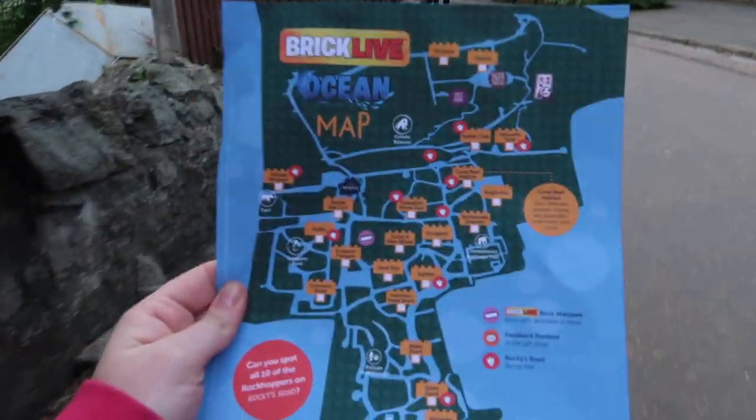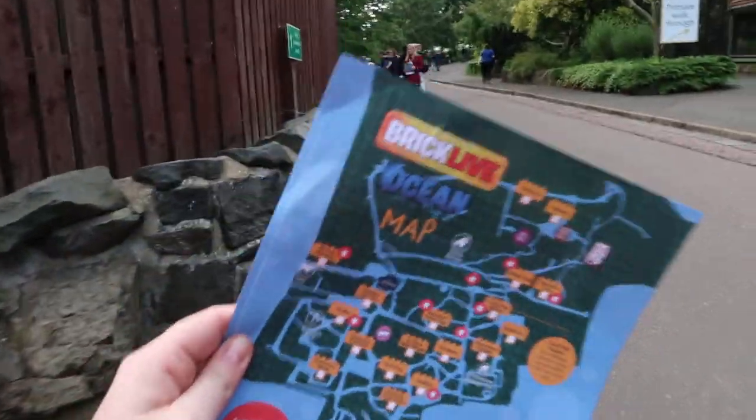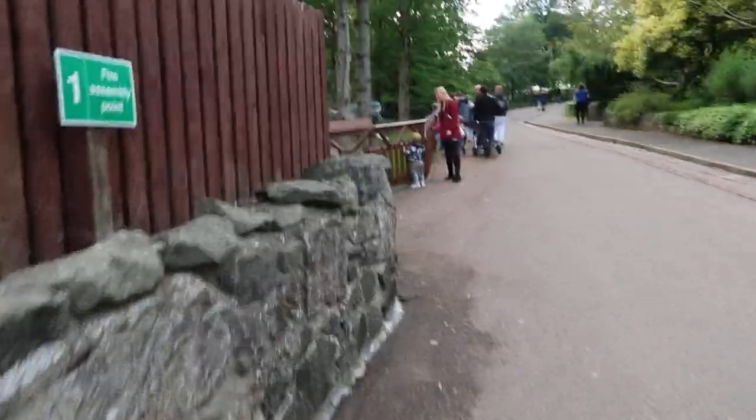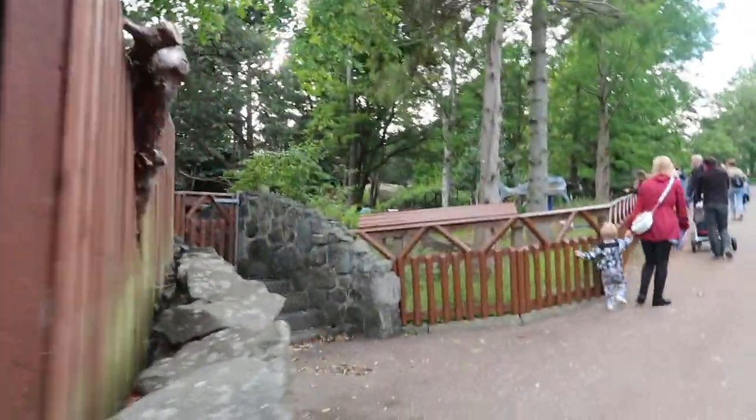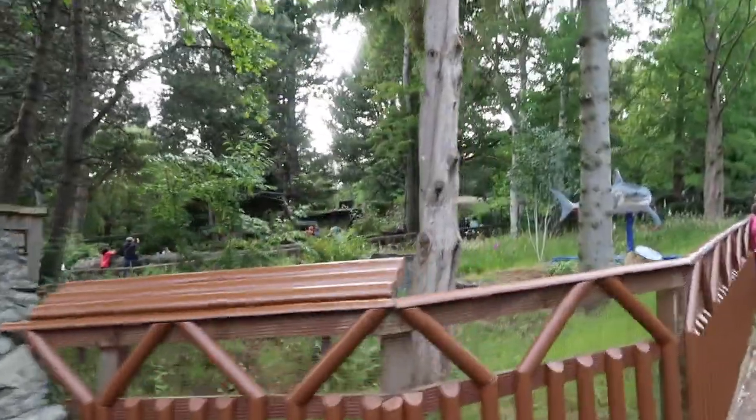There are 30 sculptures in total. They're spaced out a bit but not too far apart that you've got too far to walk, which is fantastic - particularly if you've got kids or people with short attention spans.